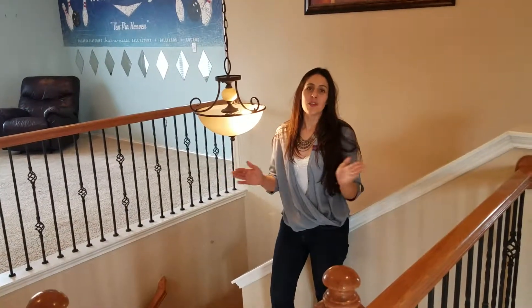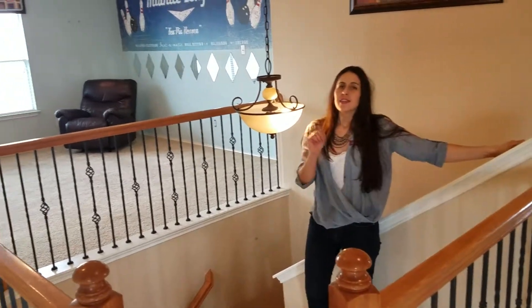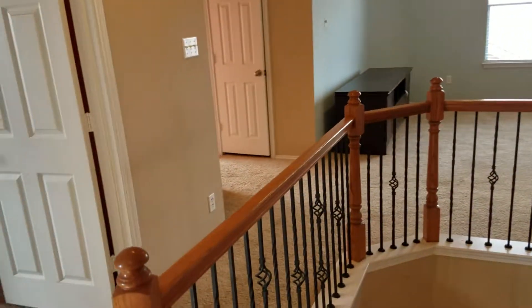This home is a steal — we have motivated sellers in the Black Hawk community of Pflugerville. This home is 3,148 square feet. It is four bedrooms; you have two living areas as well as a separate dining and study.